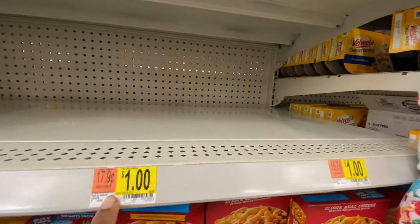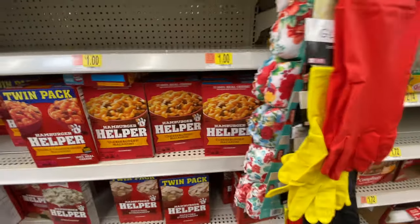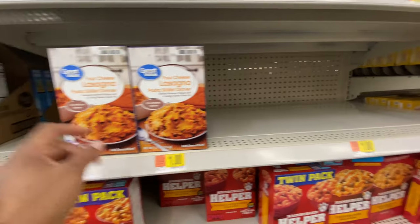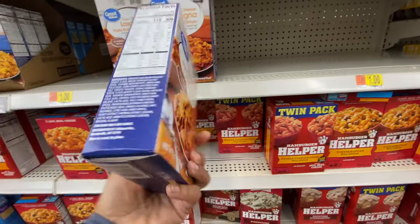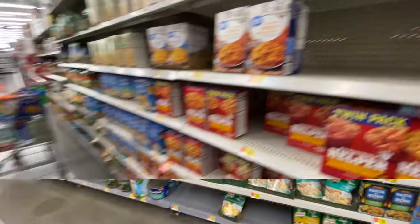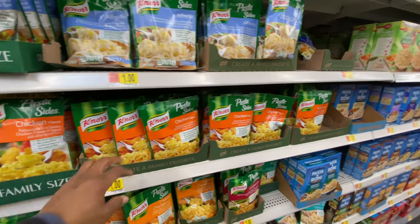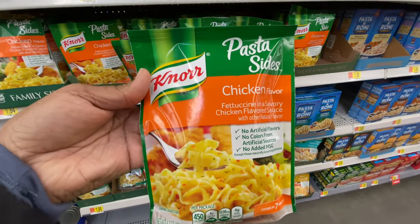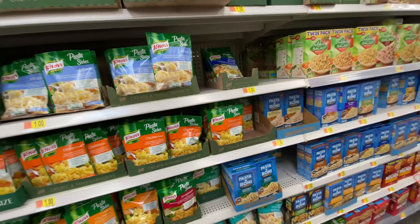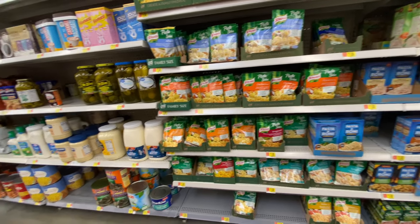The shelf for Great Value hamburger helper is empty — it's gone. But they have these lasagnas for a dollar, and that's a meal — you just need to add meat, or you can go vegetarian. They also have pasta sides over here for a dollar. Different flavors like chicken alfredo — stuff to choose from that you can start your food pantry or prepper pantry with.